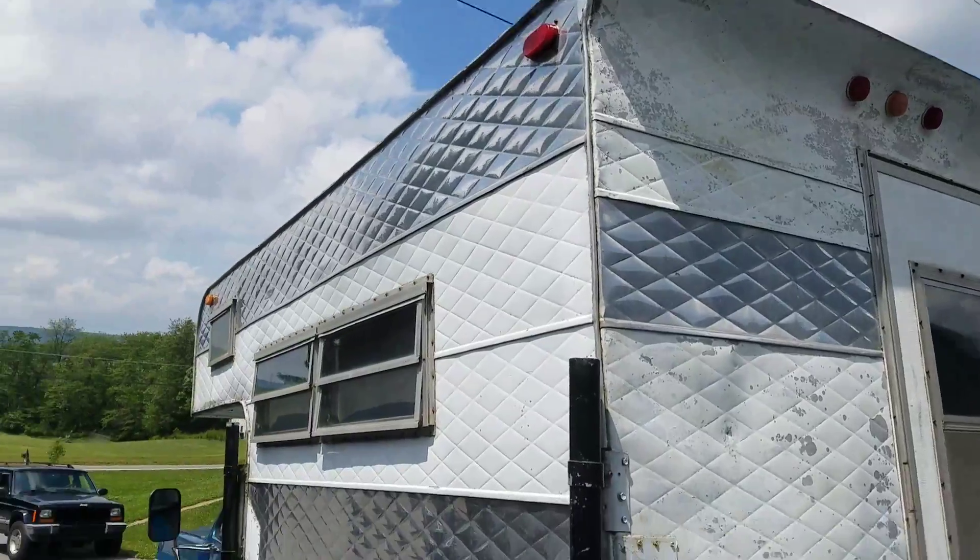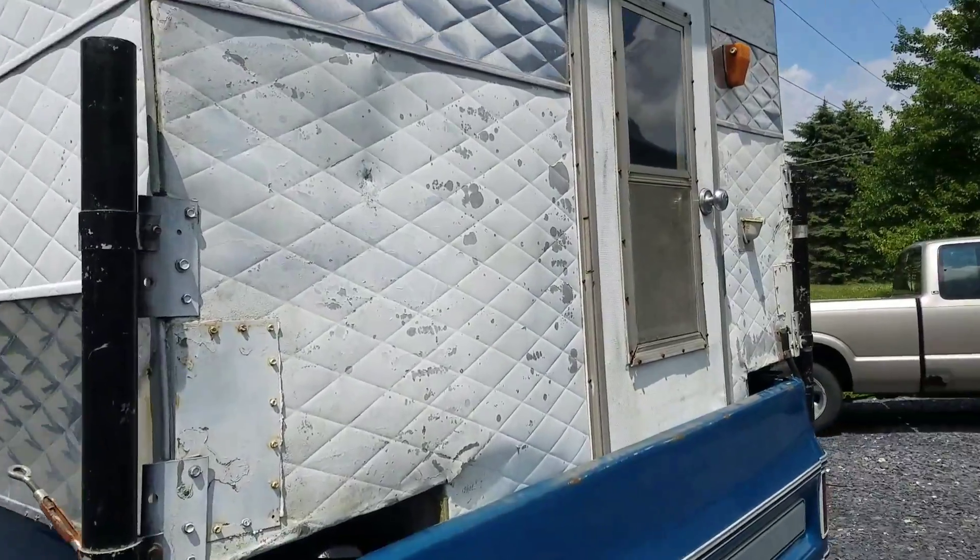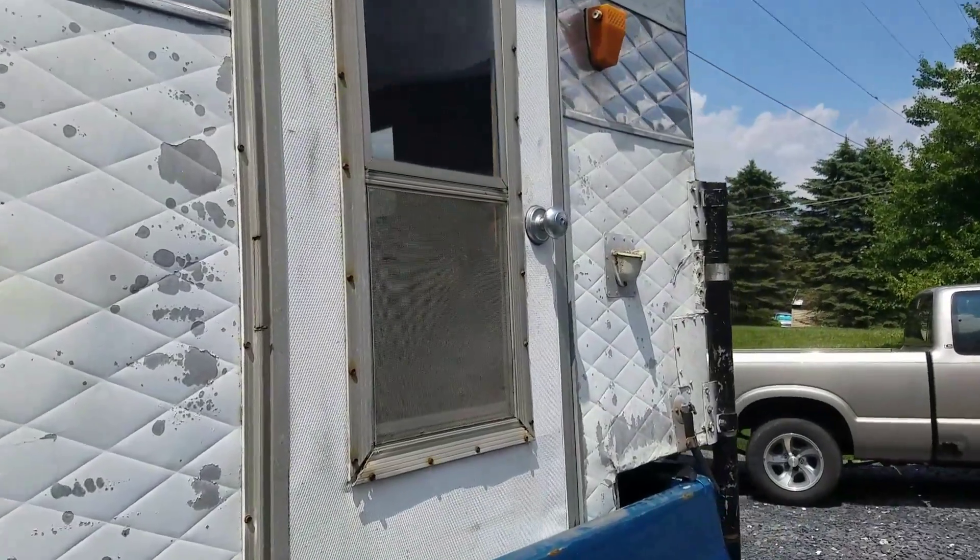But here is the camper. It has a few little cuts and things in it, but these things are pretty hard to find, so beggars can't be choosers.